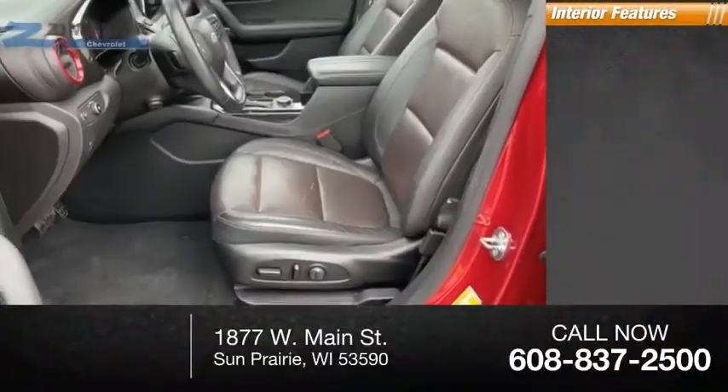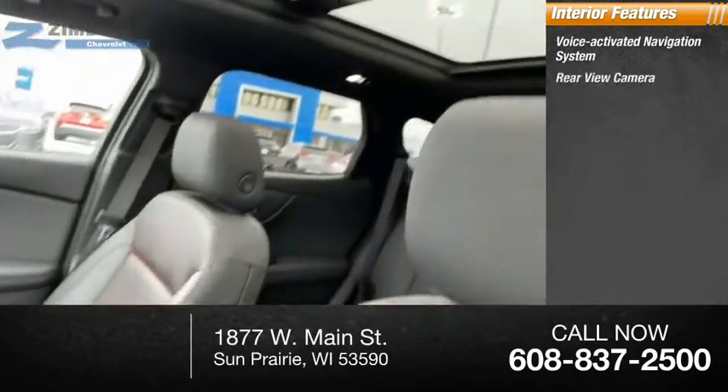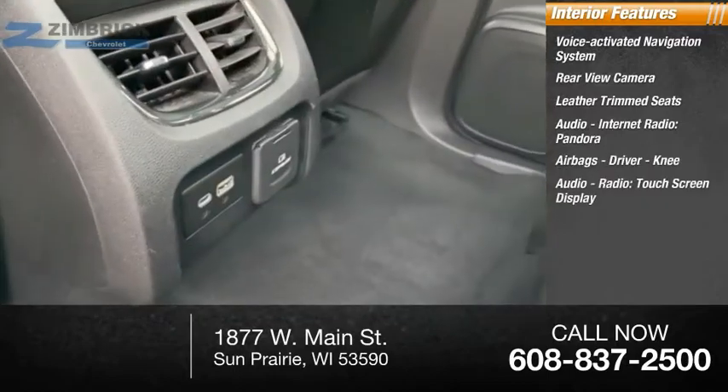Inside you'll find a voice-activated navigation system, rear-view camera, leather trim seats, audio, internet radio, Pandora, and airbags — driver and knee.